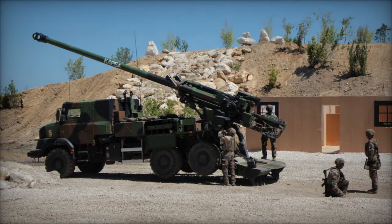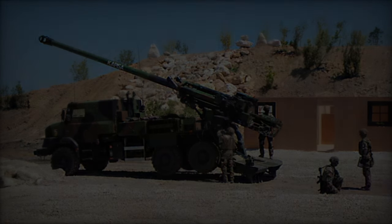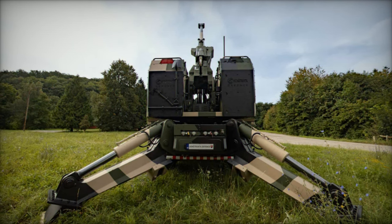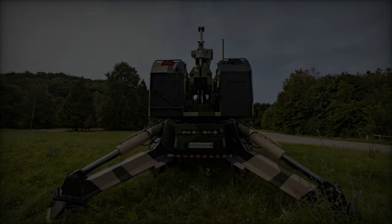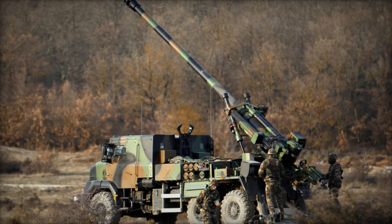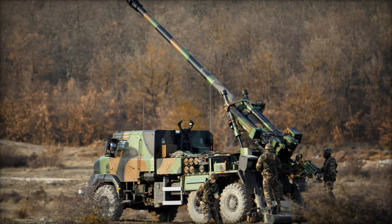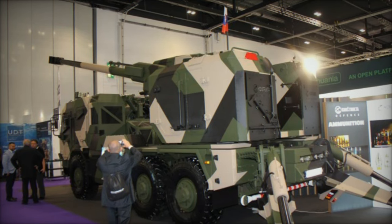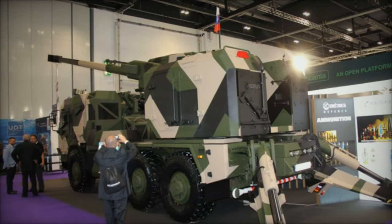Moreover, the BIA's versatility extends beyond its firepower. Mounted on a Tatra T815-7 6x6 truck chassis, the BIA combines mobility with robust protection. The armored cabin shields its crew from small-arms fire and artillery shell fragments, ensuring their safety in hostile environments. Powered by a potent V8 engine, the BIA can traverse diverse terrains with ease, boasting an operational range of 600km and a top speed of 90km per hour.